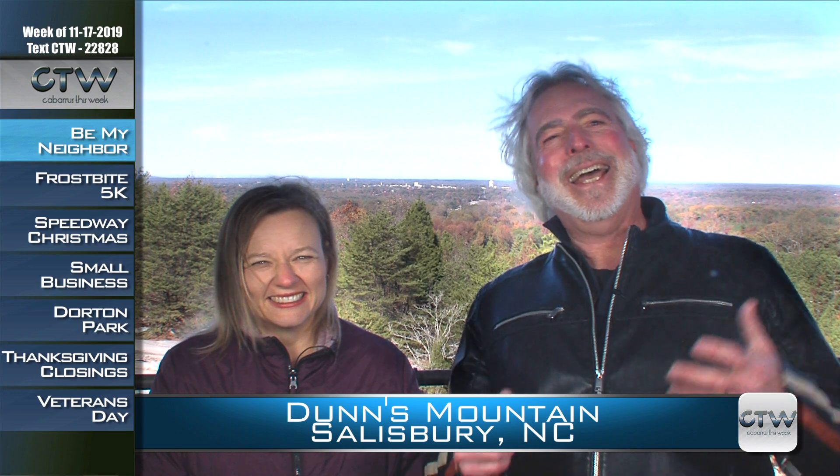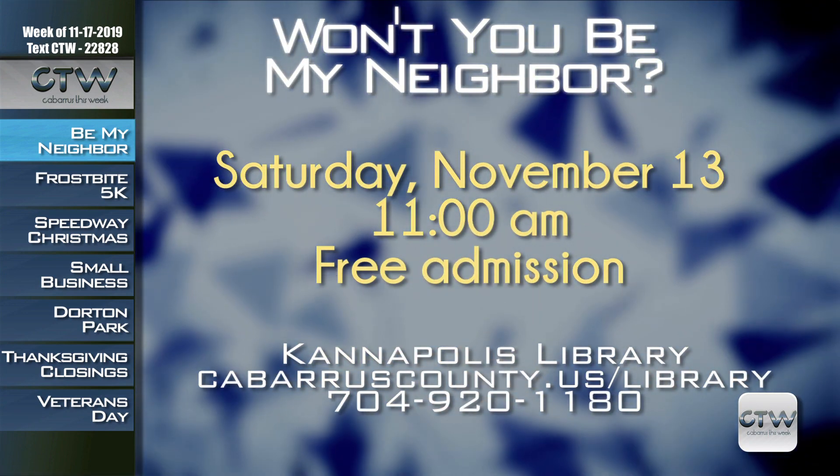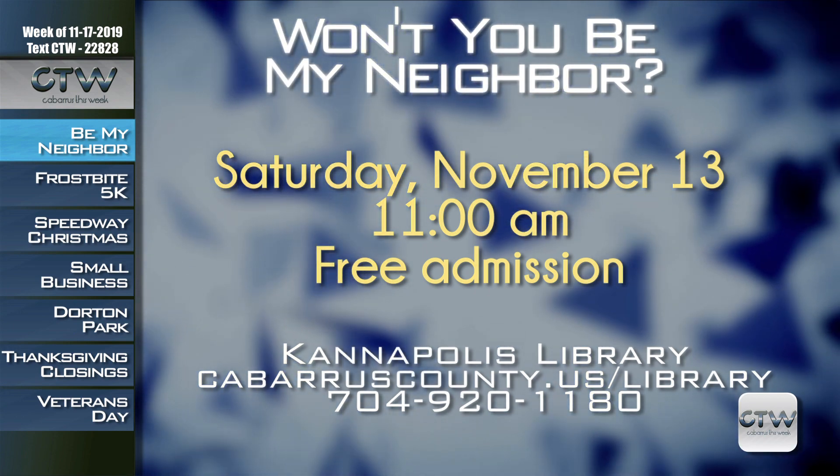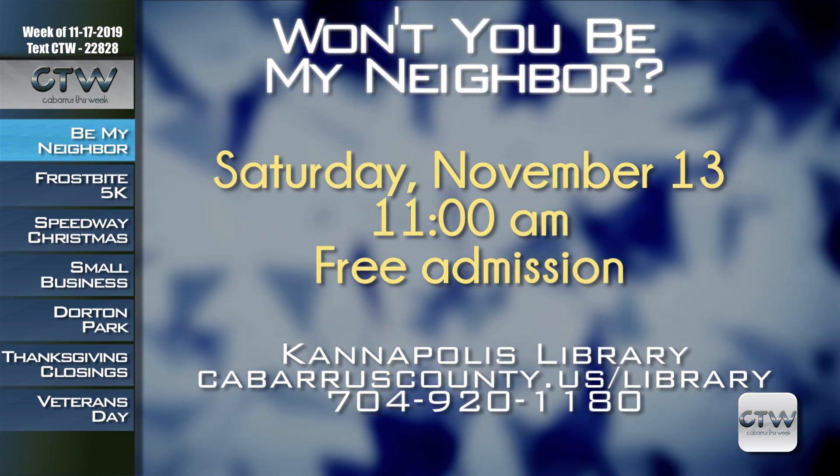It's a beautiful day in the neighborhood! Come to the Kannapolis branch of the library to go beyond zip-up cardigans and celebrate all that we love about the inspiring Mr. Rogers. One of Kannapolis's library neighbors may stop by for a special visit on November 23rd at 11 a.m. Admission is free and all ages are welcome. For more information, contact the Kannapolis branch library at 704-920-1180 or visit cabarruscounty.us/library.